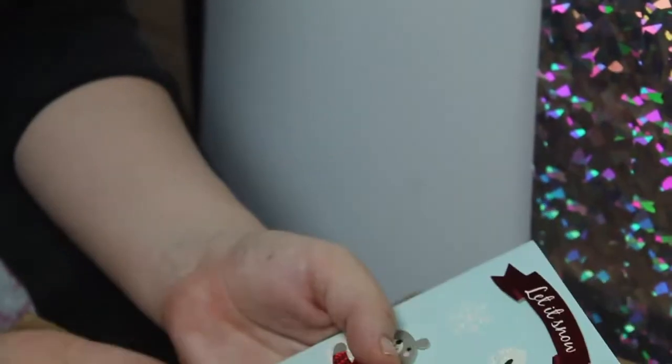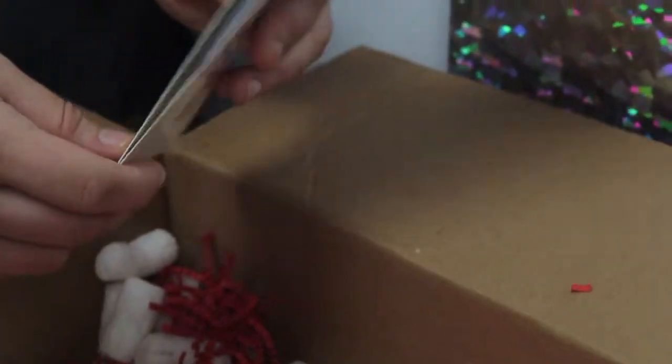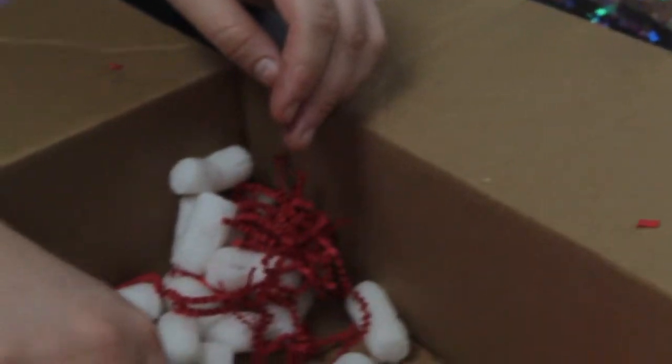So thank you so much Kat — that's absolutely amazing. Thank you so much, you are the sweetest ever and you got the cutest packaging. We're so grateful, this was just so stinking cute.